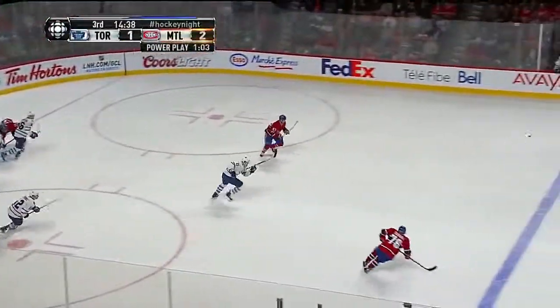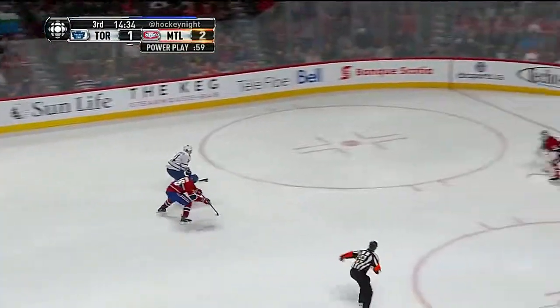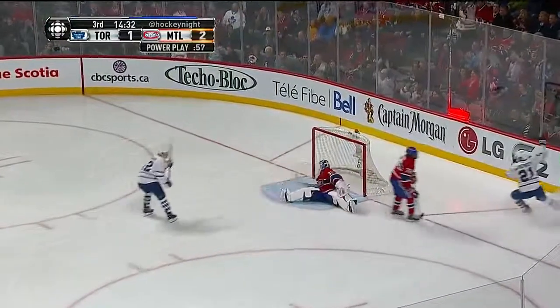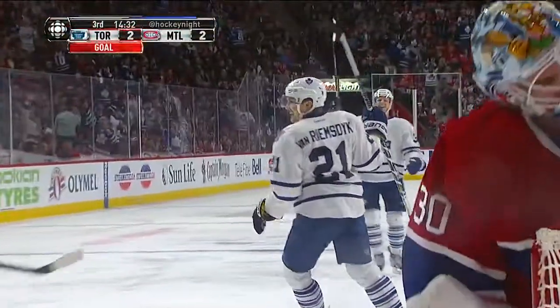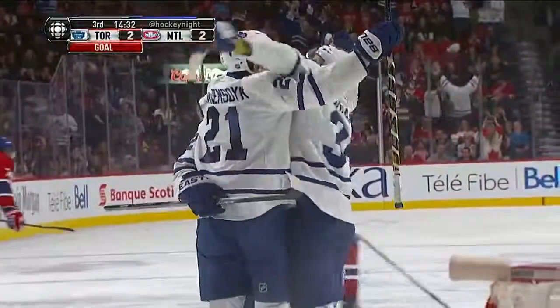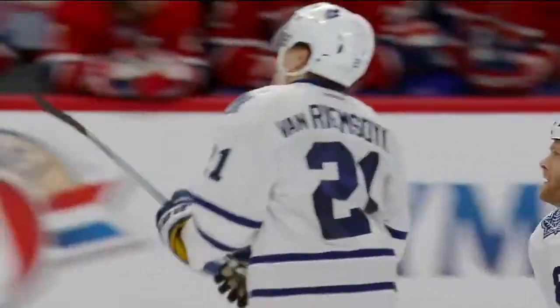Here's Markov — sharp angle, bad pass, gets out. Race for it, and Van Riemsdyk in on goal — scores! James Van Riemsdyk showing the speed, pulls away, ties the game for Toronto. Short-handed goal. That face says it all for Montreal — an errant pass. Markov goes down the boards thinking that Subban is back on the offside. He's not. What a power move by James Van Riemsdyk.